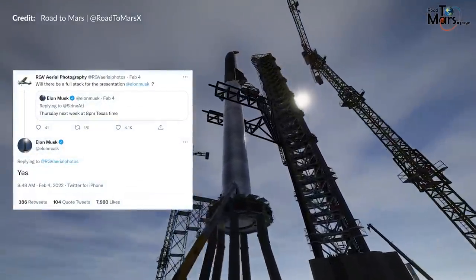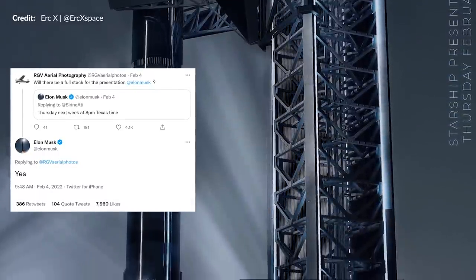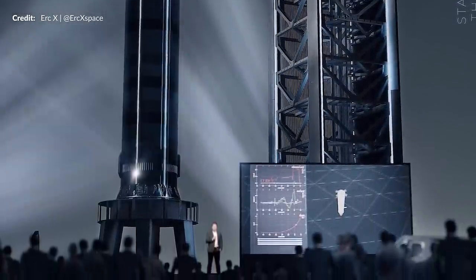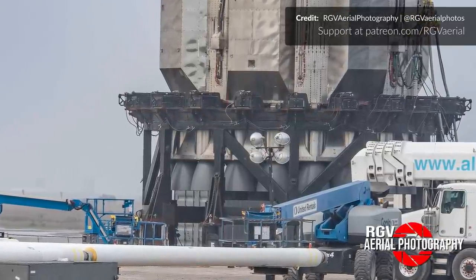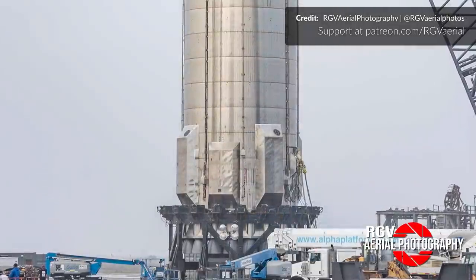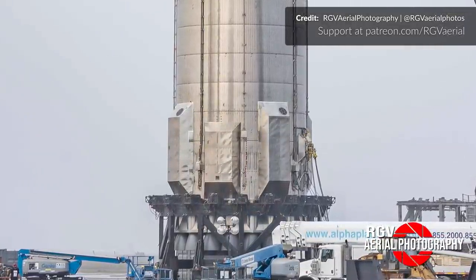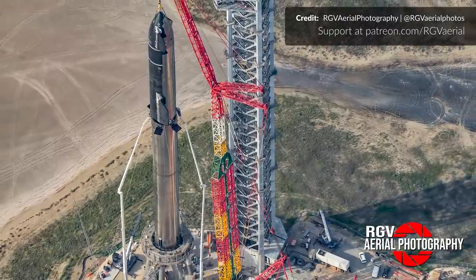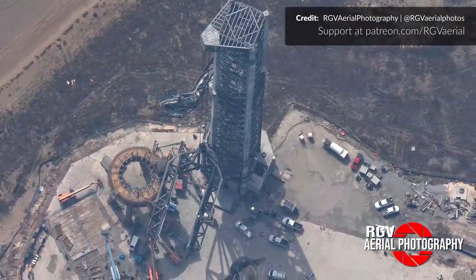Elon Musk has announced that a Starship presentation should occur this Thursday at 8pm Texas time, also confirming that a full stack for the presentation should be the case. SpaceX had painted all of the Raptor engine nozzles early in the week, which was already a good sign that the ship was ready to be presented fully stacked for the second time. This time there will be no crane required.